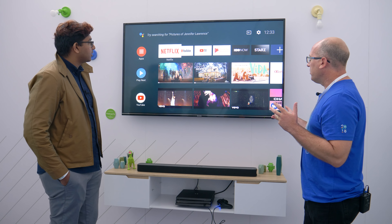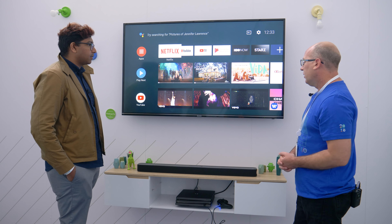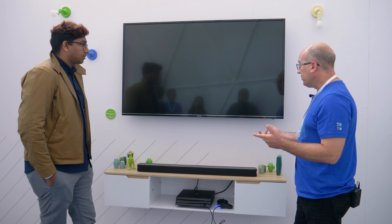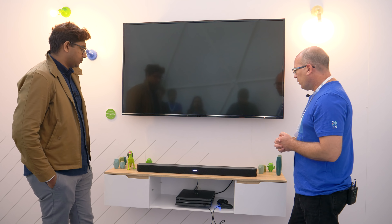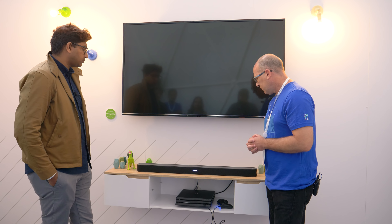In speaker-only mode, you can tell the TV to turn off and play music through the speaker without the TV on. Hey Google, turn the TV off. In this mode I can also control smart home — Hey Google, turn the lights on. Hey Google, play Lady Gaga on Pandora. Then you can turn the volume up — all through voice with no TV required.